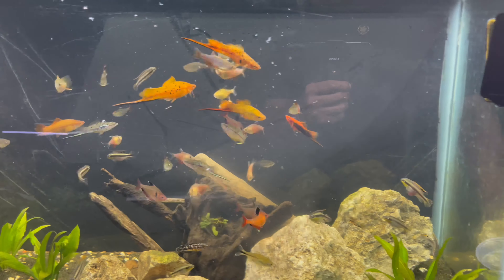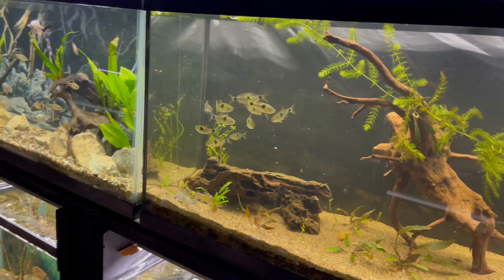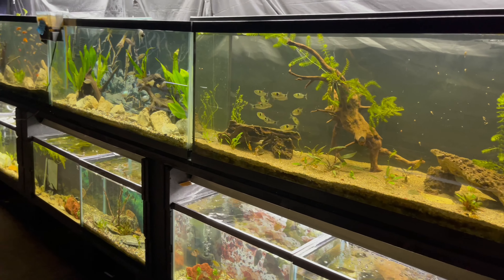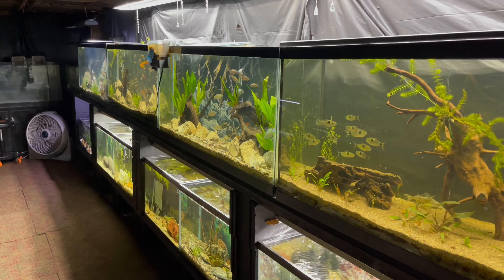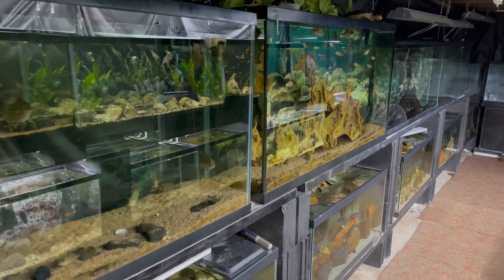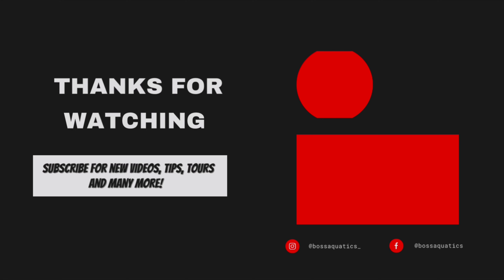That's going to conclude part one of feeding the fish. Let me know in the comment section what your favorite tank is on this side of my fish room. Stay tuned for part two — we'll be feeding the other side. I'm out of here, thanks!